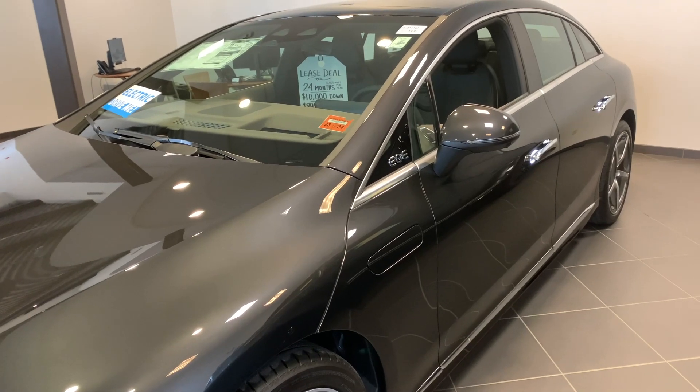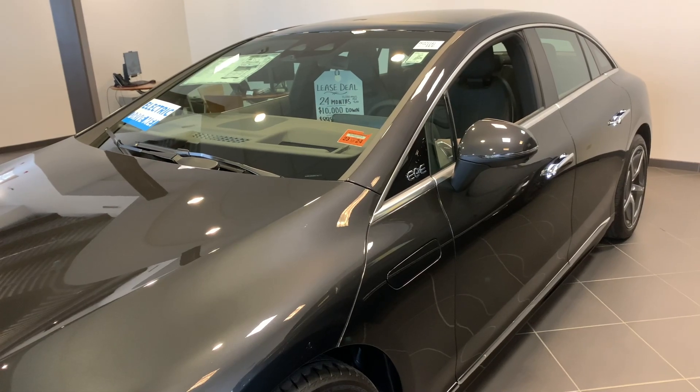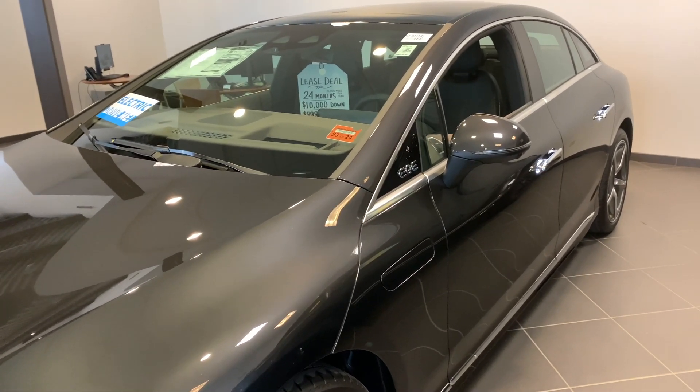This is the only one we have in stock now. They've really been coming in sporadically and they do sell pretty quickly. We also have a GLB in stock, our small SUV.